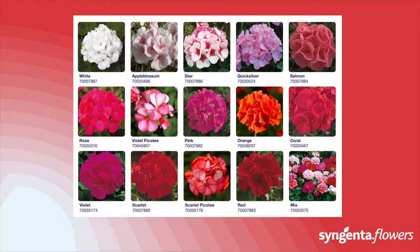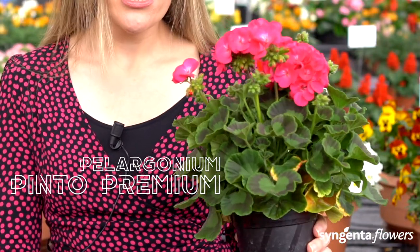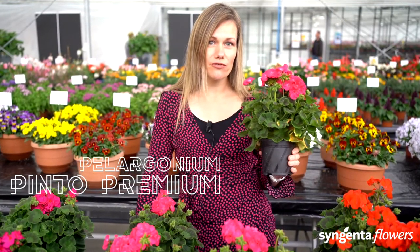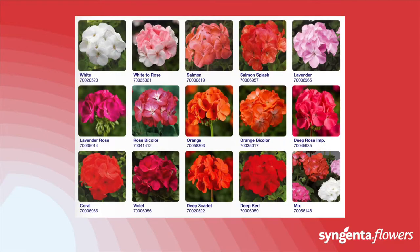The Pinto Premium Deep Rose is improved in two ways: it has an even deeper rose color than before, and it gives you more uniform early flowering. That makes it easier to schedule your Pinto Premium Deep Rose in your planning and production to reliably target your spring promotions.